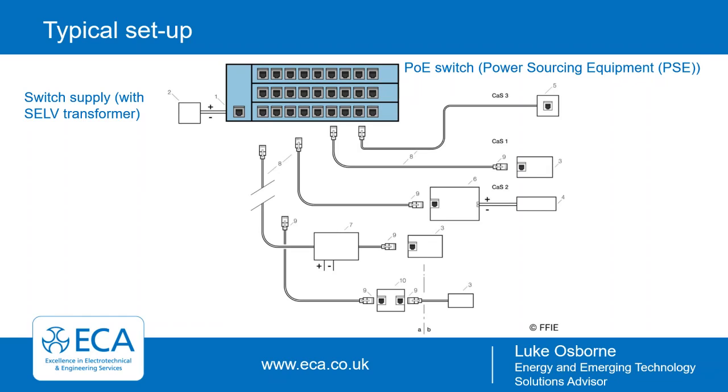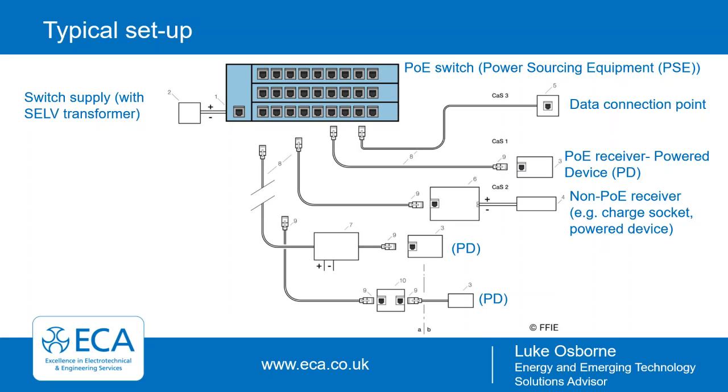In a typical setup you have the step-down transformer supplying power to the PoE switch — the PSE, the power sourcing equipment. Into this you can connect a whole array of devices: a simple data connection point, or PoE receivers — the powered end devices — such as VoIP units and cameras. You can also have non-PoE receivers: devices that aren't PoE compliant but by using a PoE module or splitter, the module can provide switched power to the device — for example a motorized blind.